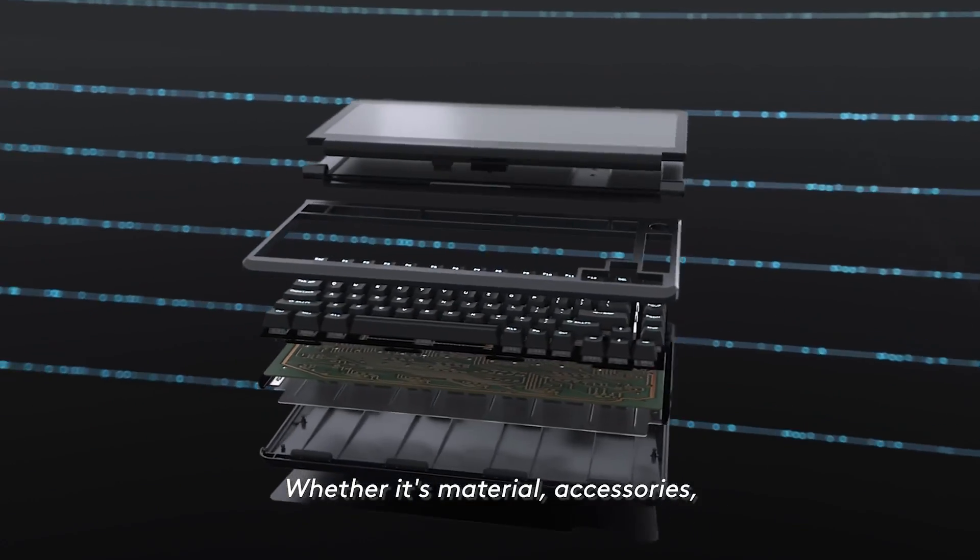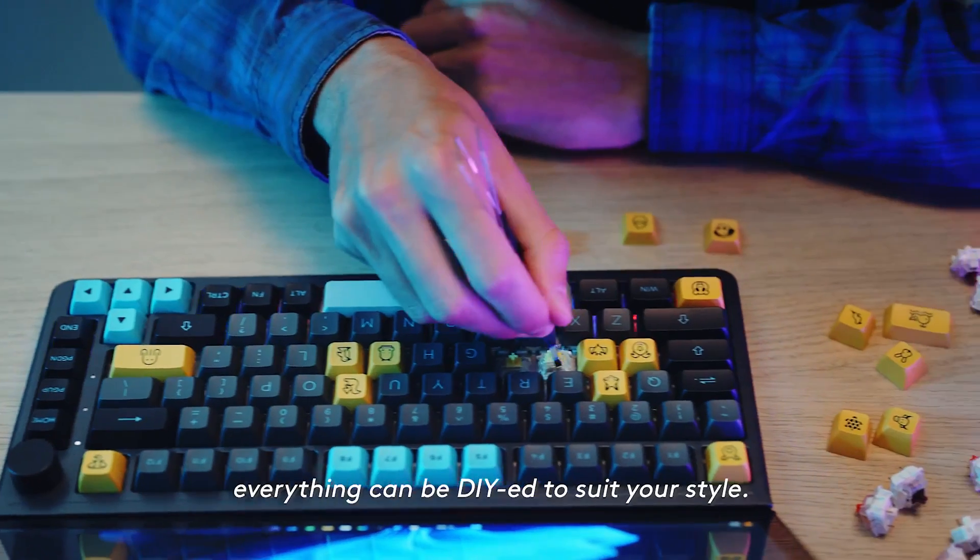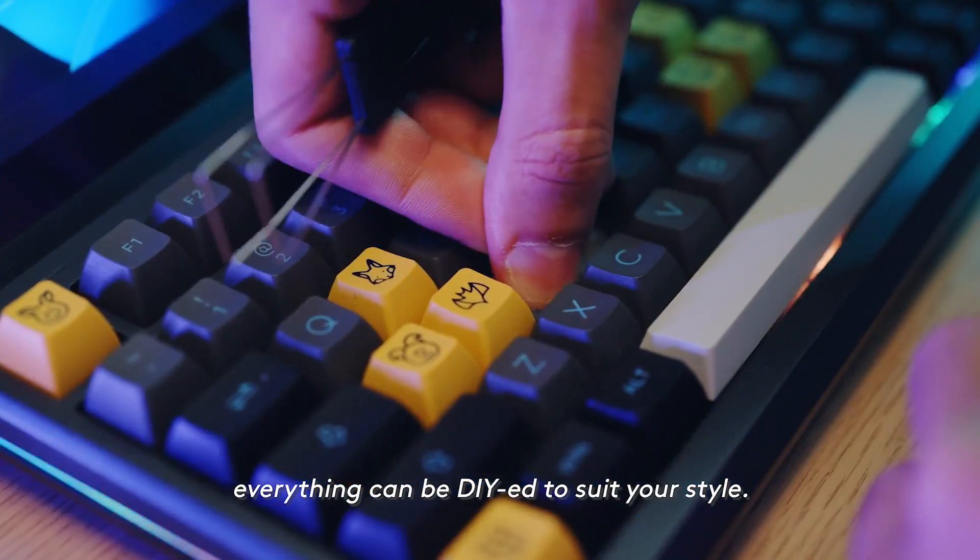Whether it's material, accessories, color or shape, everything can be DIY'd to suit your style.